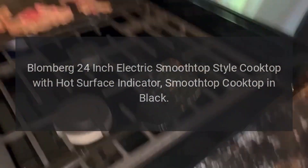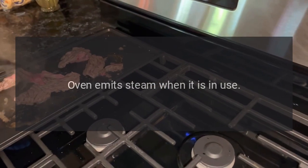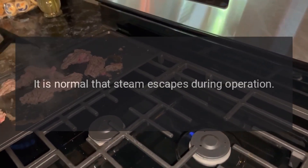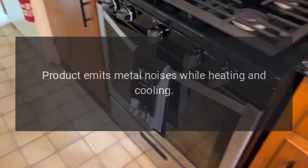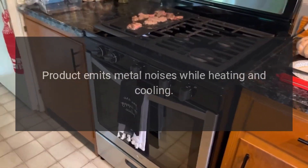Troubleshooting: oven emits steam when it is in use. It is normal that steam escapes during operation; this is not a fault. Product emits metal noises while heating and cooling.